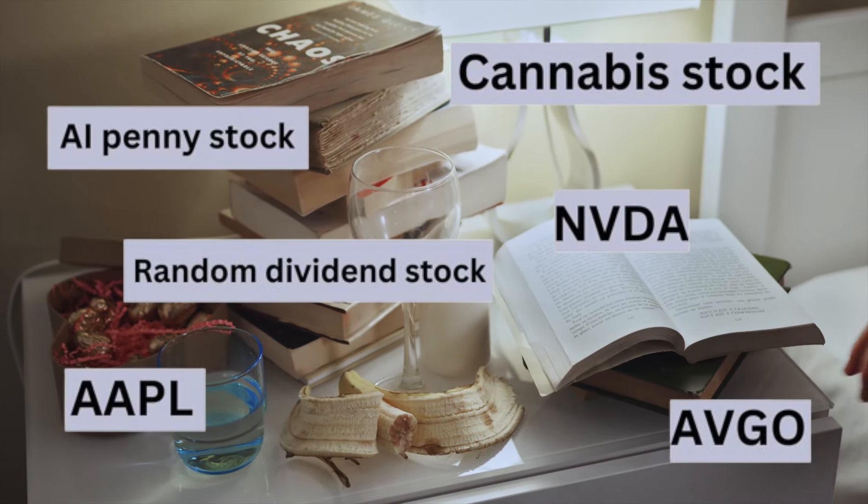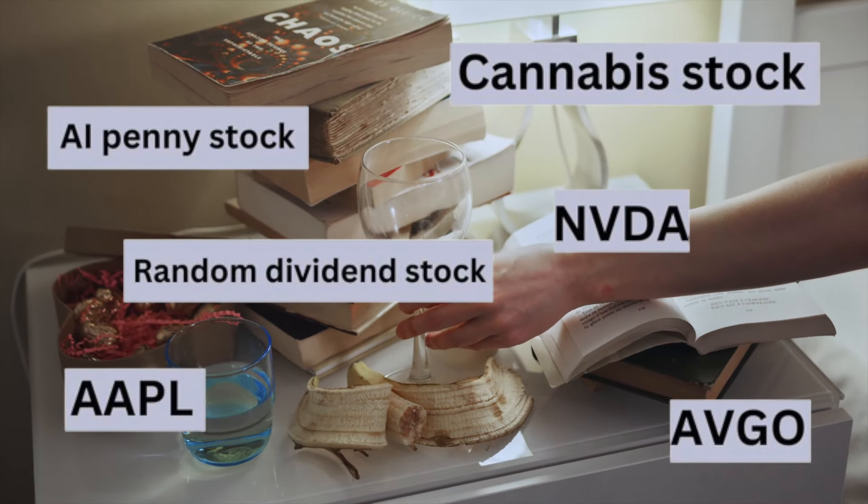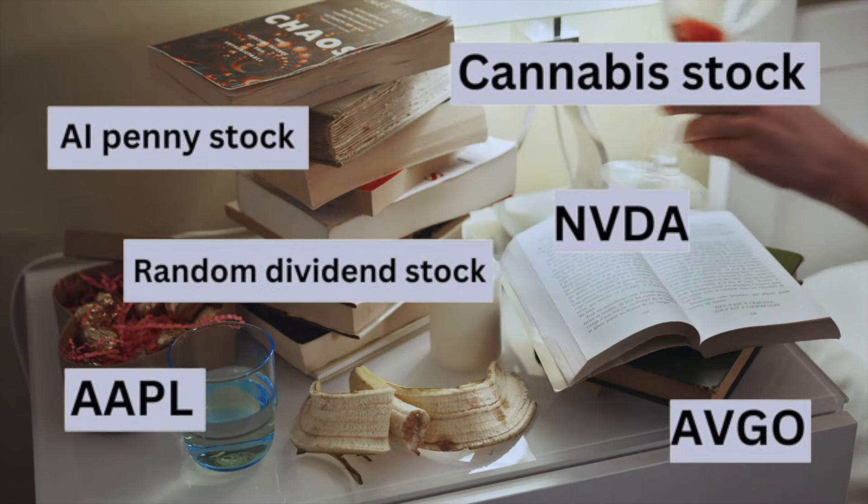Is your stock portfolio a mess? Do you feel like you know what you're doing, but you're not really sure if you're on the right track? Are you wondering if you're invested in all the right stocks? Do you even know what some of the companies you hold actually do? Well, today I'm going to talk about how to clean up your stock portfolio. I'm going to give you five things to look at for your own messy portfolios to get them tidied up and help you sleep better at night.